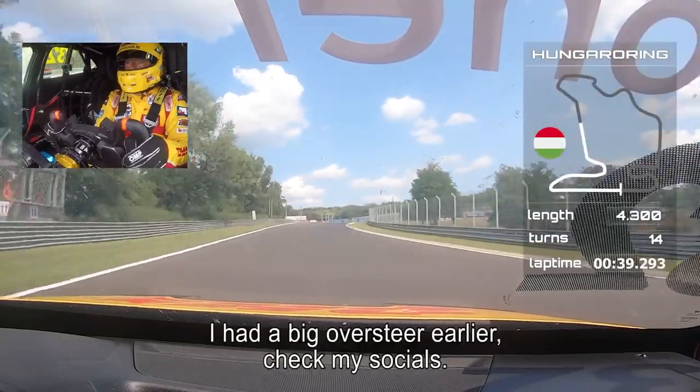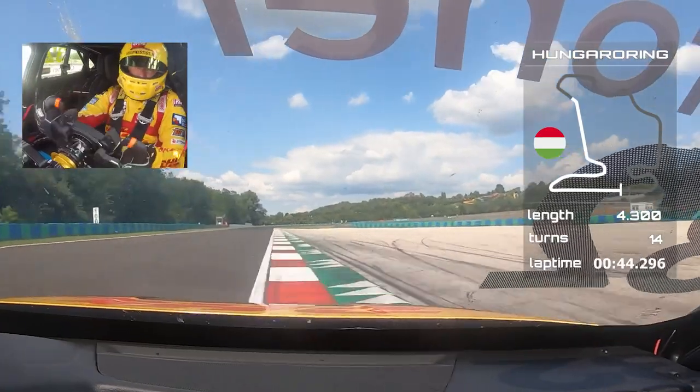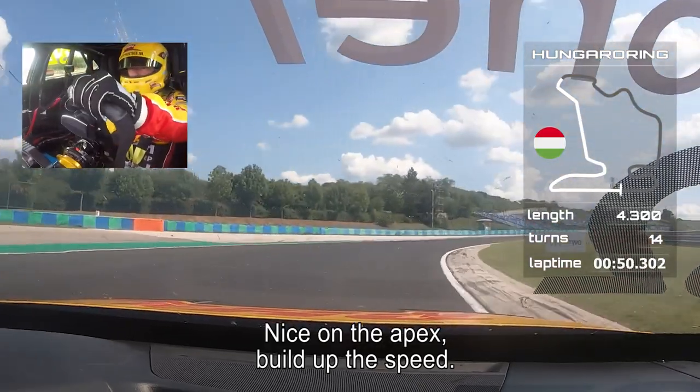Fourth gear. I had a big oversteer there. On the limit, back to third, nice on the apex and build up the speed.